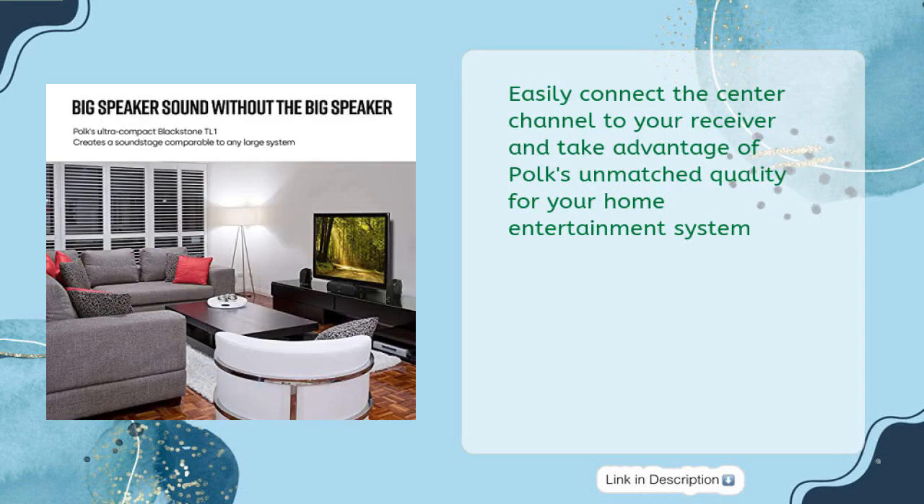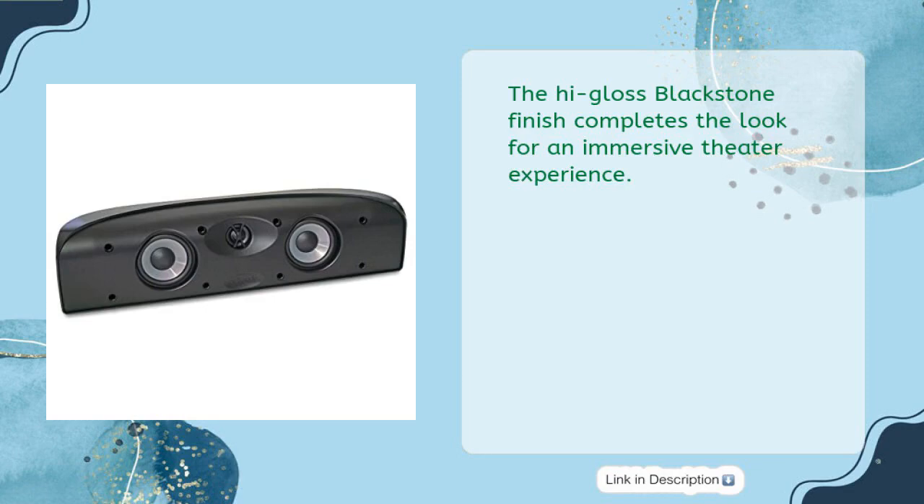Easily connect the center channel to your receiver and take advantage of Polk's unmatched quality for your home entertainment system. The high-gloss Blackstone finish completes the look for an immersive theater experience.